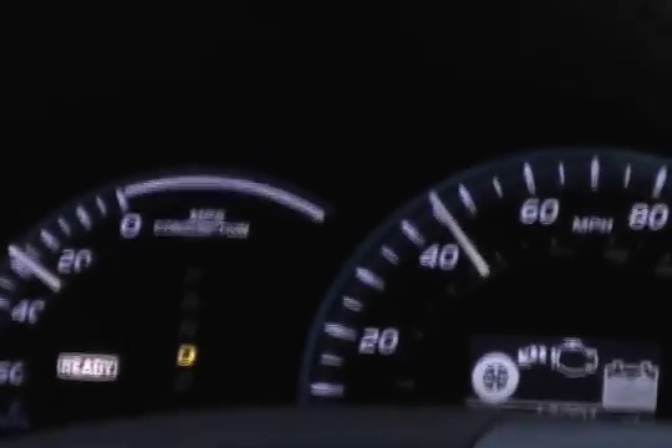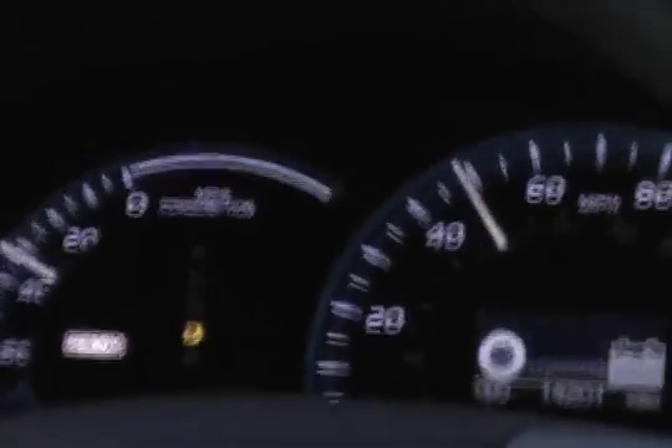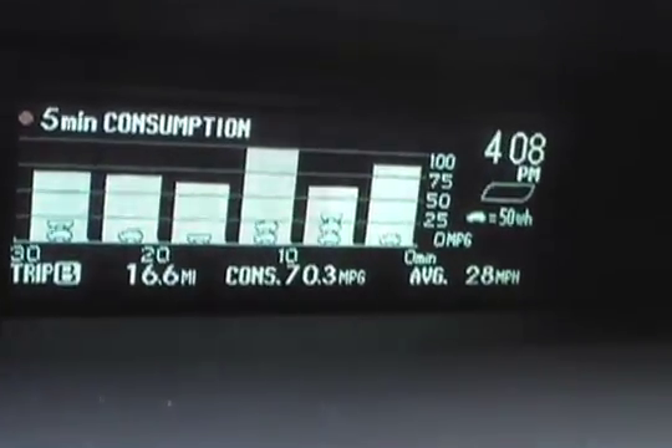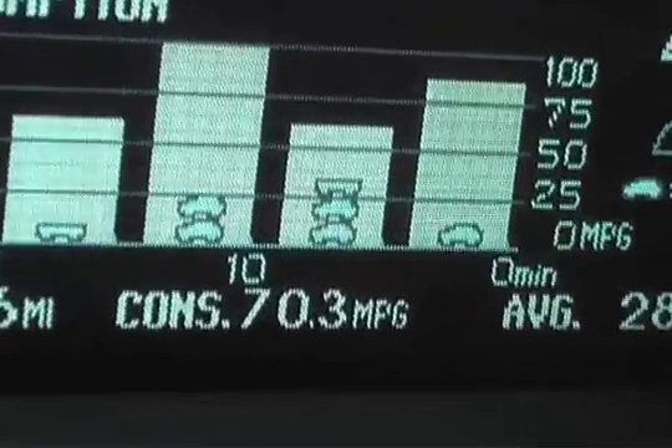But here's the rub: hybrid gas mileage depends largely on technique. If a driver fails to use the tools at their disposal and drives in an inefficient manner, they'll struggle to hit the numbers. Truth be told, it can take some effort to beat the official gas mileage estimates no matter what you're driving. This is amplified with a hybrid car or SUV, where the right techniques can pay off with eye-popping numbers under the right conditions.